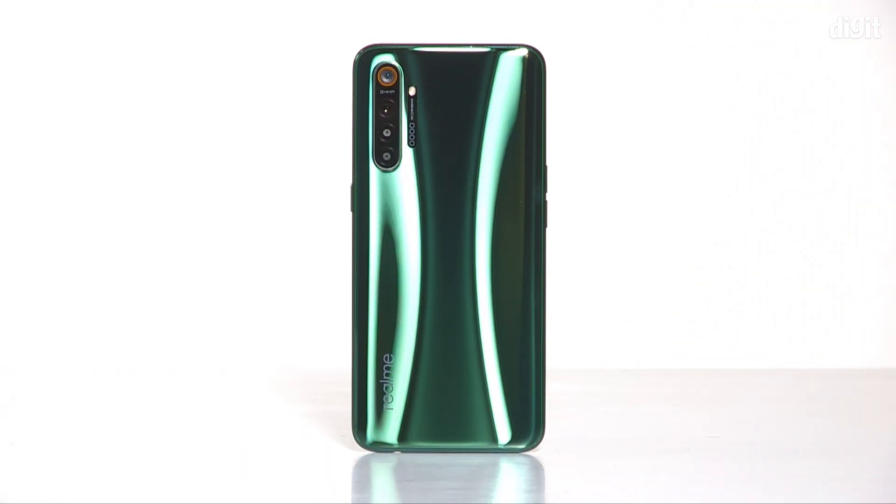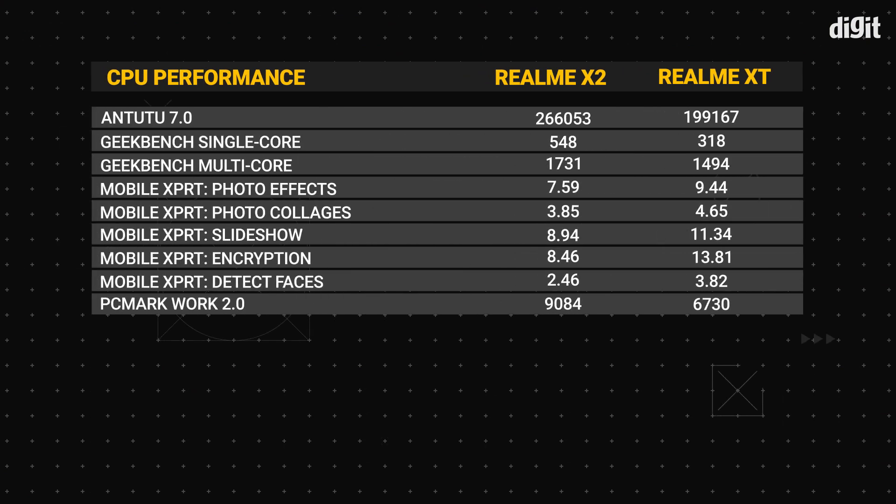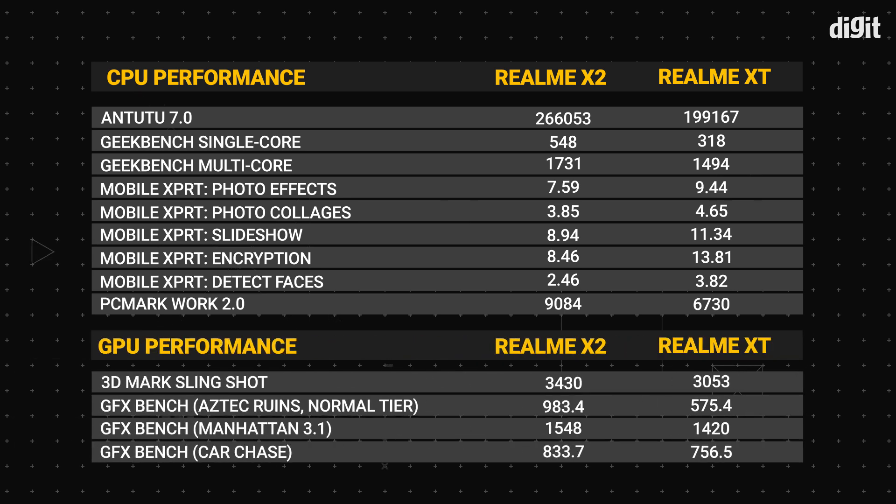Does the Realme X2 bring about an improvement in performance? We ran a bunch of CPU and GPU benchmarks on both the Realme XT and the Realme X2 and compared the results. Looking at the scores in the table, the Realme X2 is around 20% faster on Antutu, 41% faster on Geekbench 5 single-core, and 21% faster in Geekbench 5 multi-core. In benchmarks simulating real-world scenarios, it ran around 17-21% faster. GPU benchmarks, however, showed only an 8-10% improvement — less than Qualcomm's claimed 18% boost.